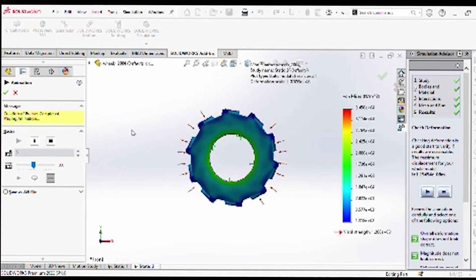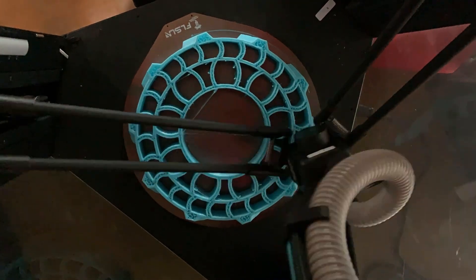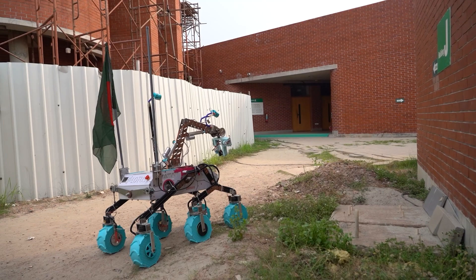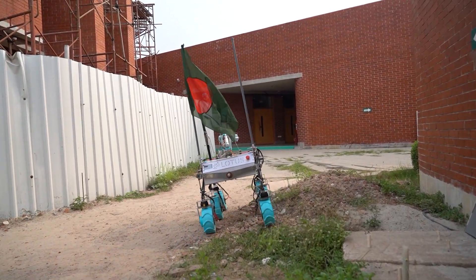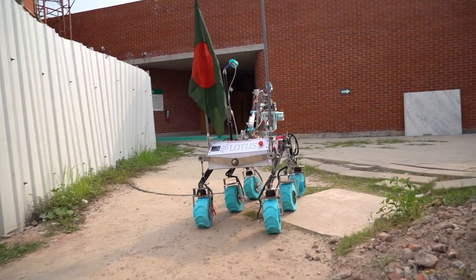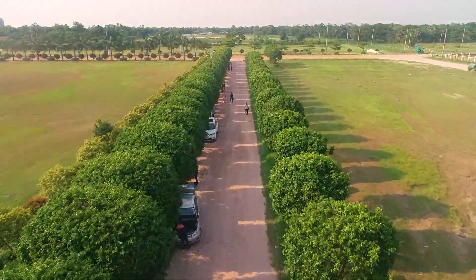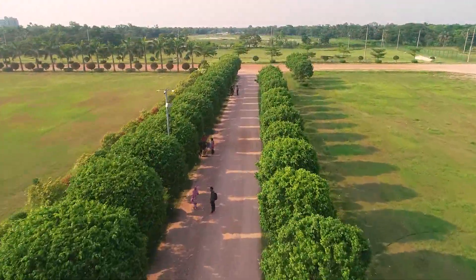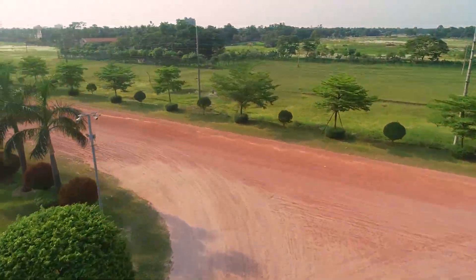Our system is equipped with six TPU wheels with gyroid infill to ensure distributed weight for better shock absorbing. Lotus hosts four high-torque servos with thrust bearings and six high-RPM BLDC motors for precise and robust control of its movements. We have designed extreme competition courses to evaluate Lotus thoroughly. Our communication system uses a directional sector antenna and an omni-directional antenna to connect to the rover from the base station, ensuring longer range and reliable connectivity.